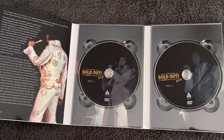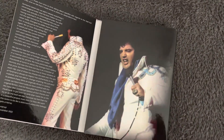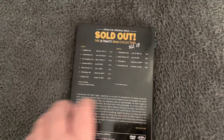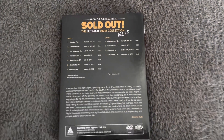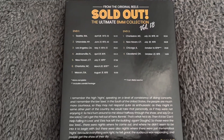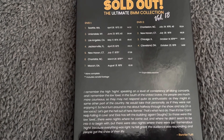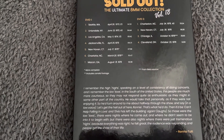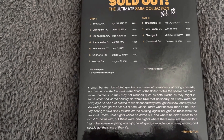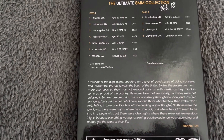There you go — that's the inside of the DVDs. Let's close it up and take a look at the back of the DVD to see the dates, times, and venues. Let's take a look at DVD one first. The highlights include Seattle '73, Uniondale '73, Los Angeles '74, Jacksonville '75, New Haven '75, Charlotte '76, and Macon '76.